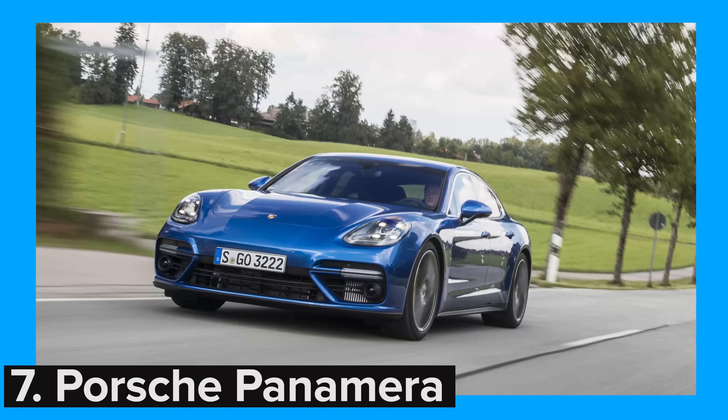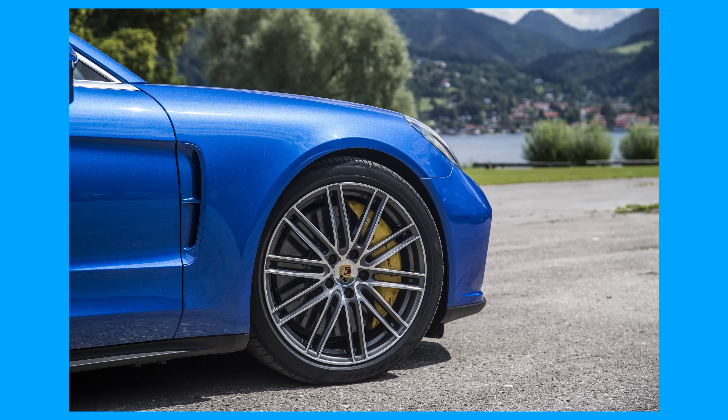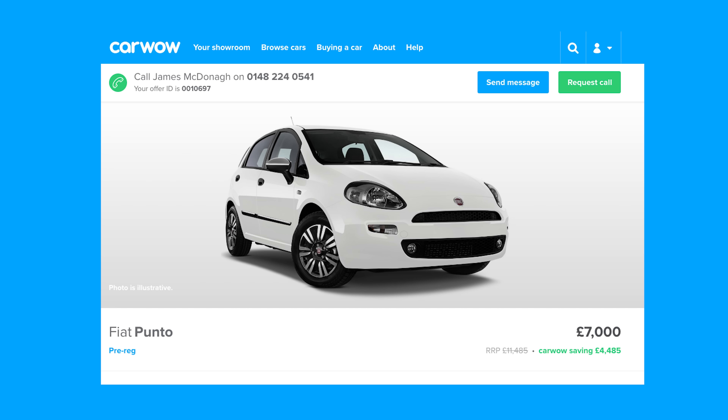The Porsche Panamera is a big, fast car, and so you could do with some serious stopping power in the form of carbon ceramic brakes for £6,446. That's just £500 less than you can get a pre-registered Fiat 500 through carwow.co.uk.